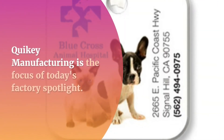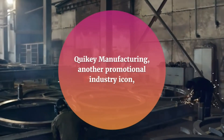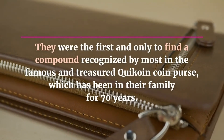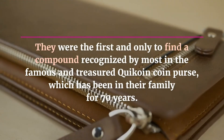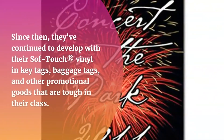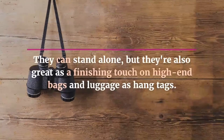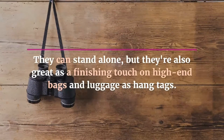Quickie Manufacturing is the focus of today's factory spotlight. Quickie Manufacturing, another promotional industry icon, is based in Akron, Ohio, in the heart of Tyre Country. They were the first and only to find a compound recognized by most in the famous and treasured Quickoin Coin Purse, which has been in their family for 70 years. Since then, they've continued to develop with their soft-touch vinyl in key tags, baggage tags, and other promotional goods that are tough in their class. They can stand alone, but they're also great as a finishing touch on high-end bags and luggage as hang tags.